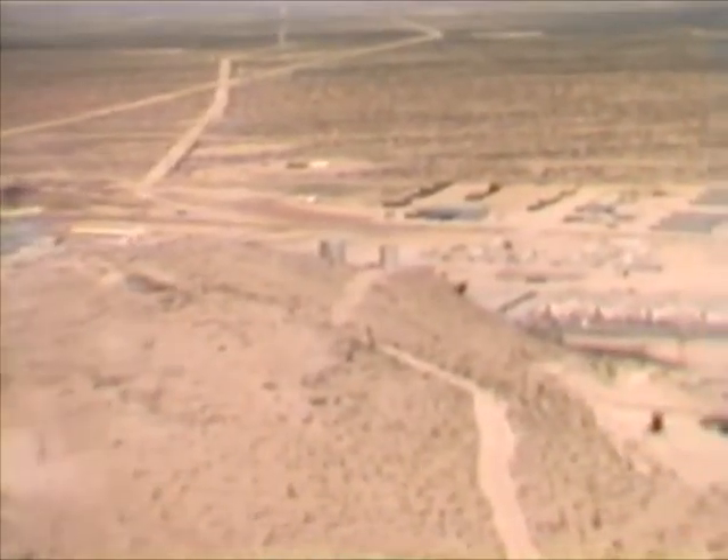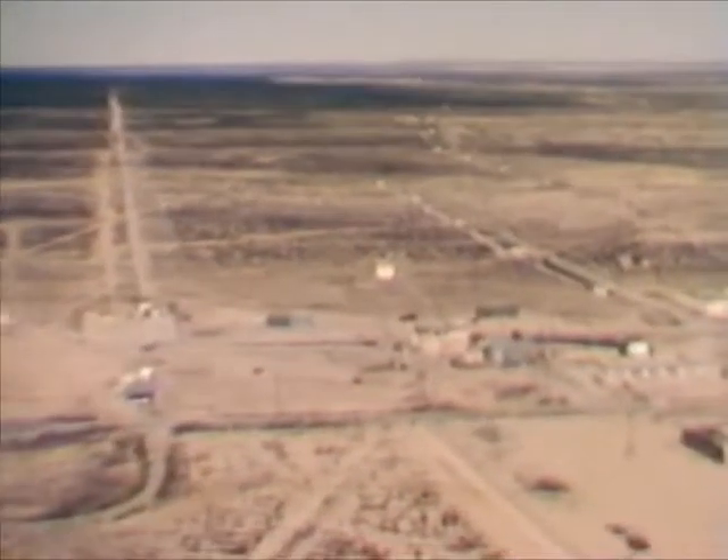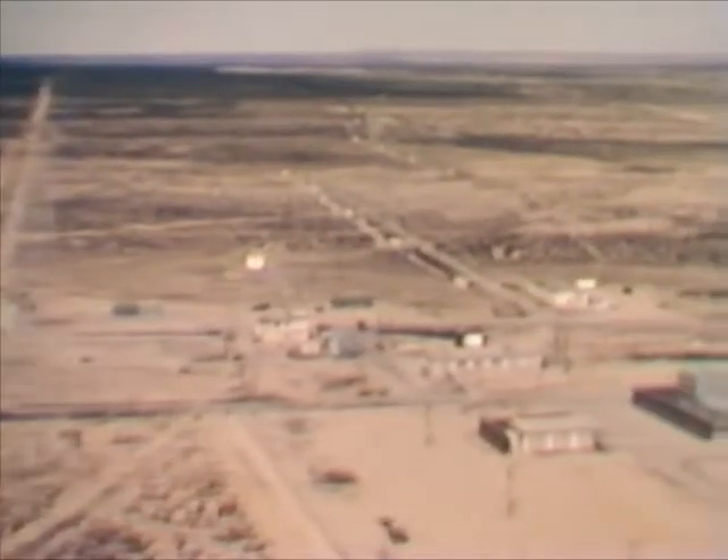Surveillance radar makes sure that the skies over White Sands remain clear of aircraft during test firings. This is the small missile range, where extensive test data have been collected on such missiles as Little John, Red Eye, Mauler, and Missile A.